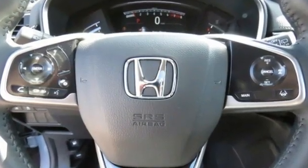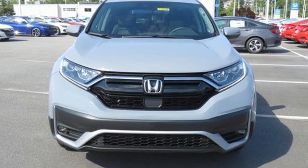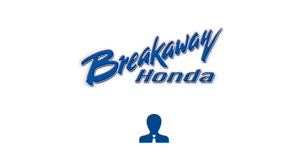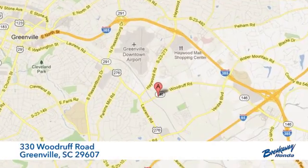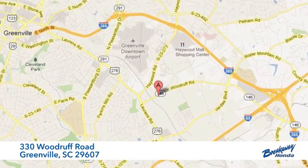Honda has a world-renowned reputation for reliability. See what it can do for you when you take it for a test drive. Call, click, or stop in today. We're conveniently located at 330 Woodruff Road in Greenville, South Carolina.